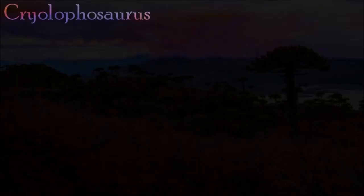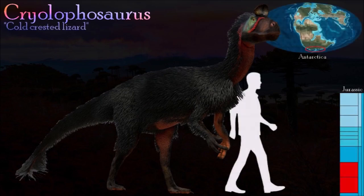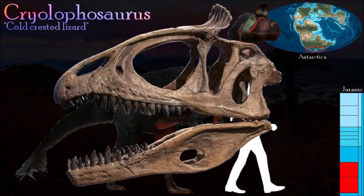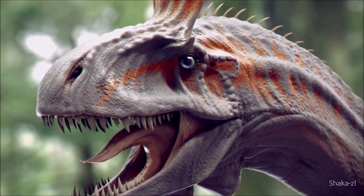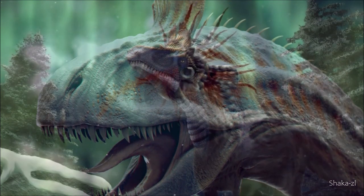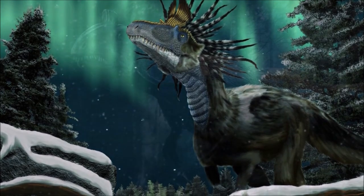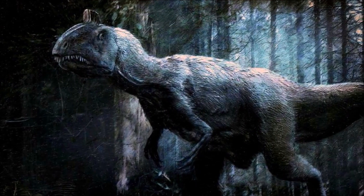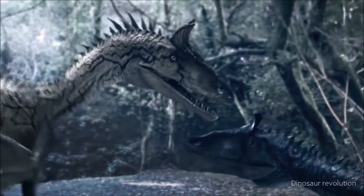Discovered in the Transantarctic Mountains during the 1990s, Cryolophosaurus was clearly a top predator. Fragments of ankylosaurs, ornithopods, and theropods had previously been found in Antarctica, but Cryolophosaurus is currently the only impressive dinosaur specimen known from the continent. It had a very unusual bony crest above its eyes — a thin, sheet-like structure that curved upward and forward over the top of the skull, with parallel lines decorating the front and back. Perhaps a close relative of Dilophosaurus, Cryolophosaurus had a shallow skull and long slender proportions.